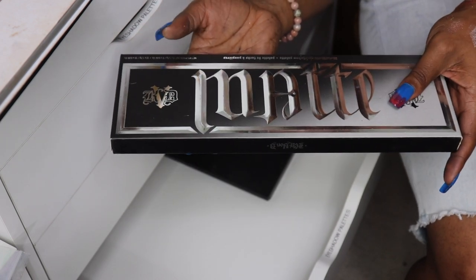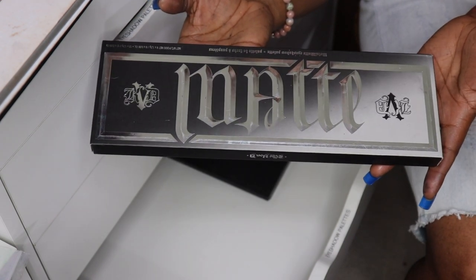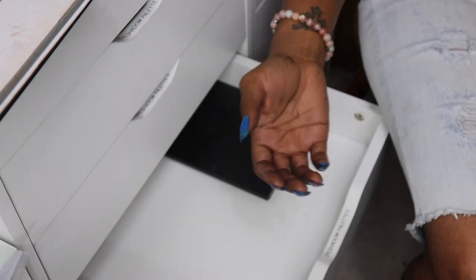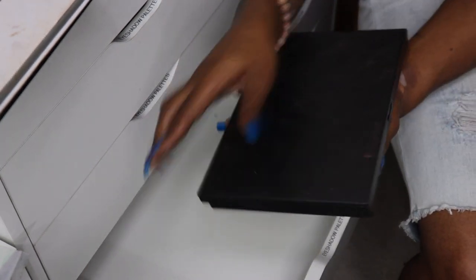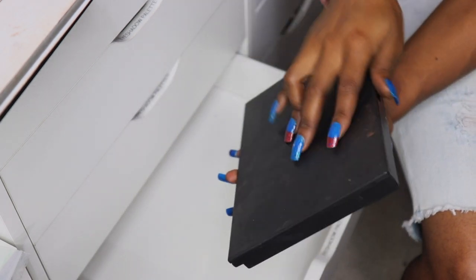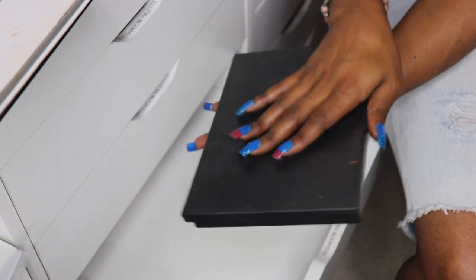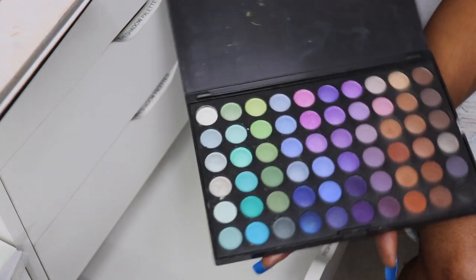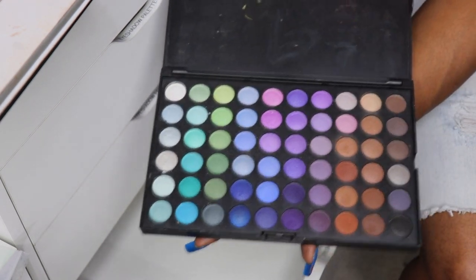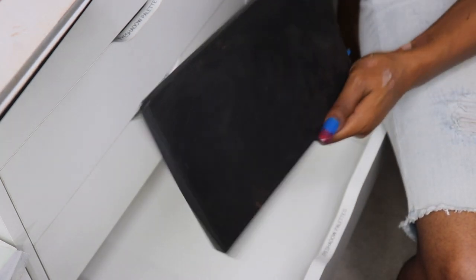My KVD Matte and Metals palette — this was in the palettes I regret video and I think I'm going to sell it. I don't think I'm ever going to use it so it has to go. And here's another P120 number five palette I believe I got off eBay or Amazon — I used the crap out of this too but I'm going to go ahead and pass that along and let somebody else enjoy it.